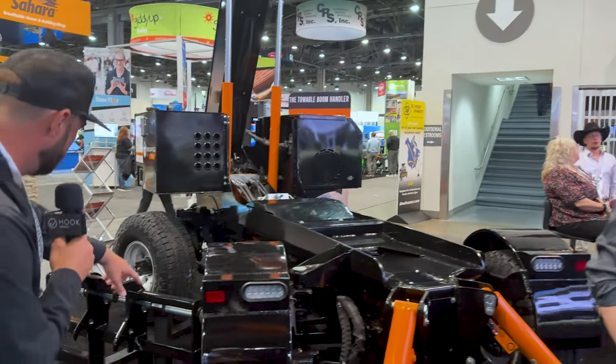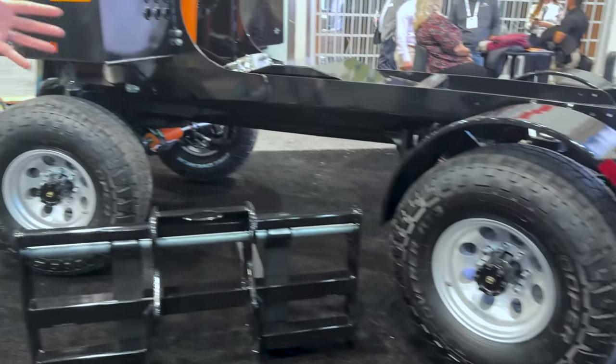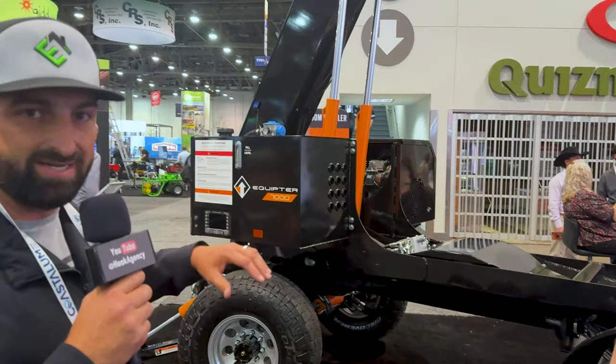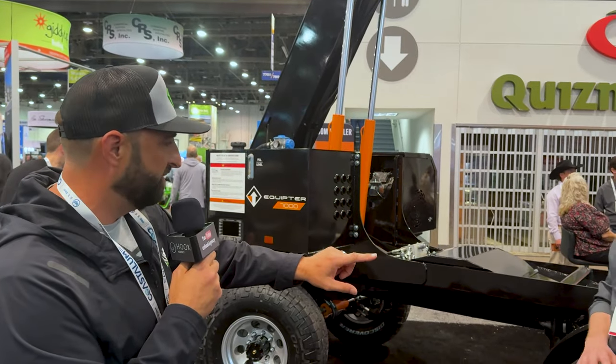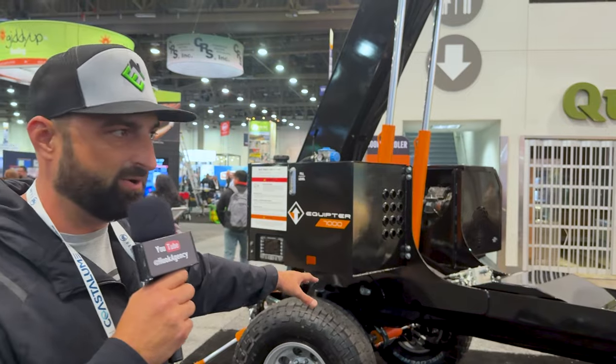If you guys look, these wheels — they all turn. It's amazing. It can crab crawl, it can crawl sideways, you can get in tight spaces. Tell us a little bit about the wheels because they actually roll forward. This is technology that you don't see anywhere else.